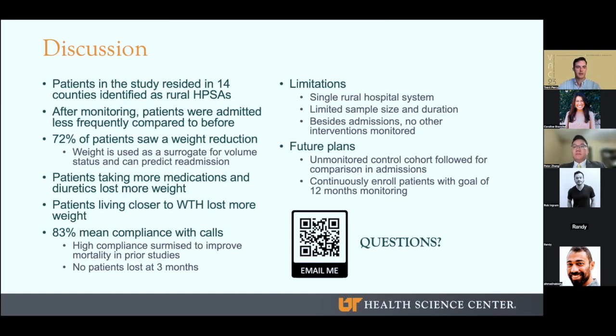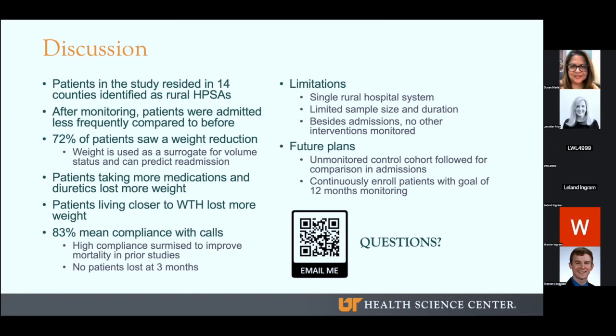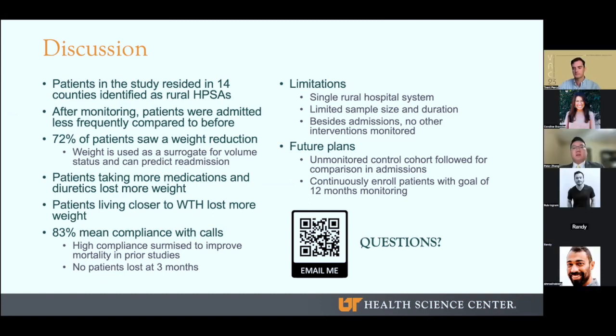Are you thinking the people that are more adherent to taking Lasix are also more adherent to taking other life-prolonging medications? Yes, there's definitely a correlation there because people who take any medication should take all their medications. On the other hand, Lasix is one of those medications where if you take it, you definitely feel improvement pretty dramatically. So we do have some patients who may just take medications they feel are working and not take others. So it is hard to say if those two are directly related, but there probably is a relation there.